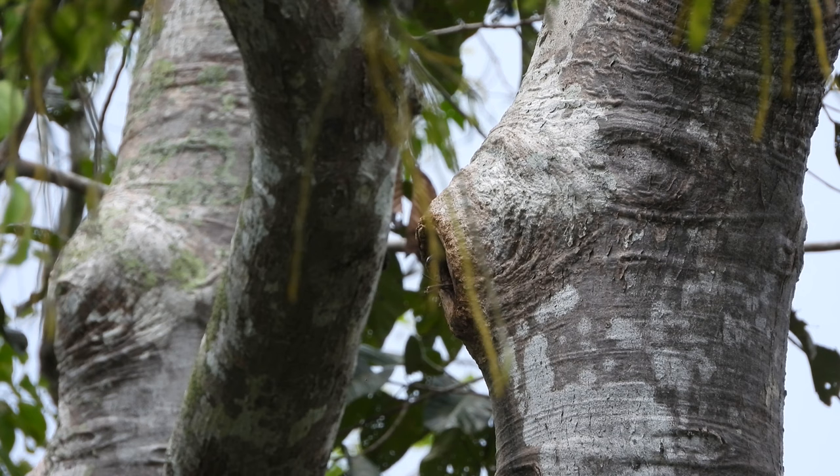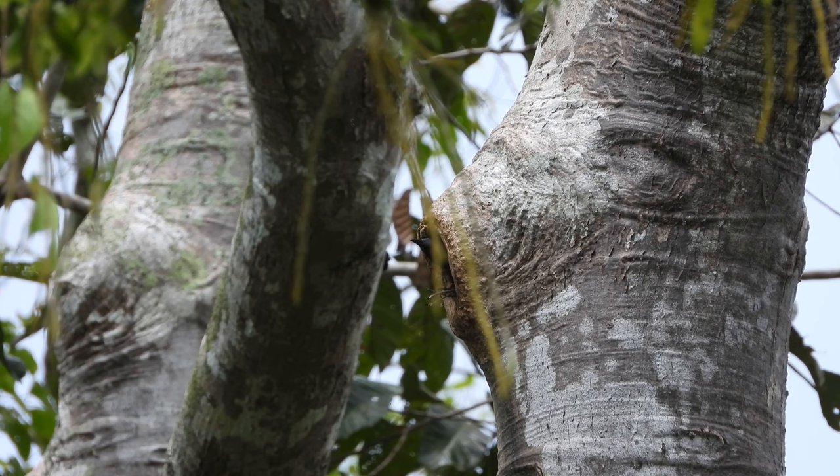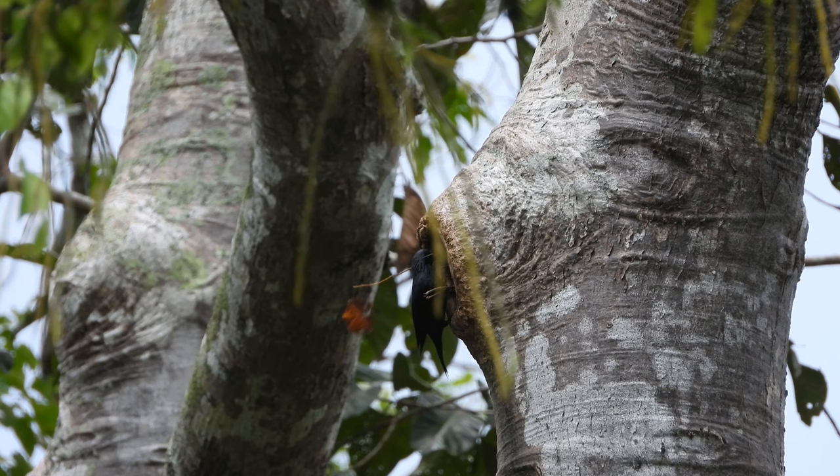Most have ruby-red eyes, but birds in the central and southern Nicobar Islands have pale irises. It prefers urban and suburban areas and is a common sight in cities, towns, parks, and farmland areas.